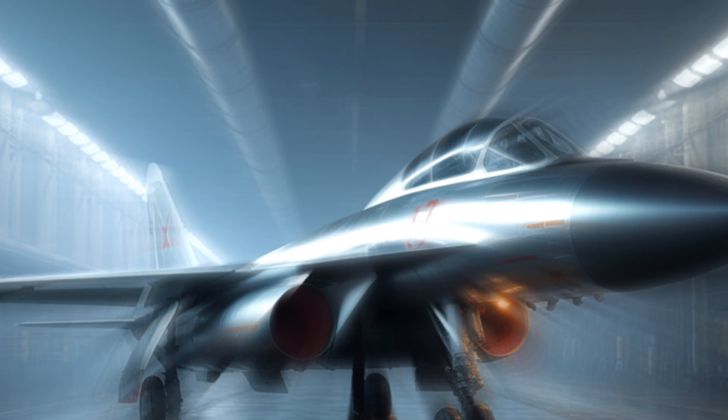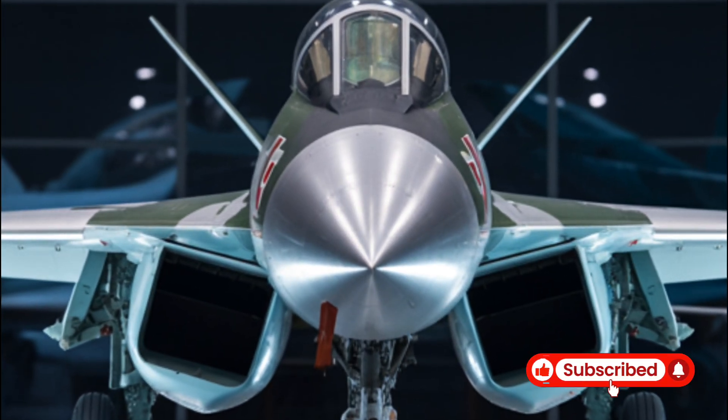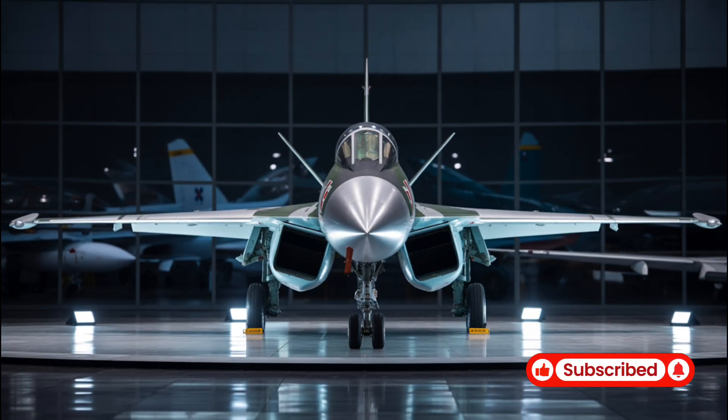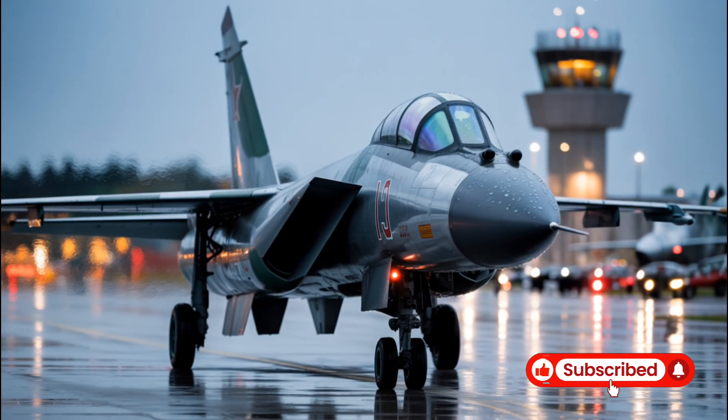Key specifications include: speed Mach 1.8 to 2.0, range 3,000 km, payload up to 7,400 kg, radar AESA (active electronically scanned array), cockpit displays dual 15-inch LCDs, stealth features including diverterless inlet design, and export targets including India, Vietnam, and Africa.